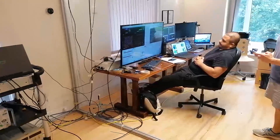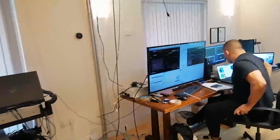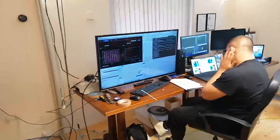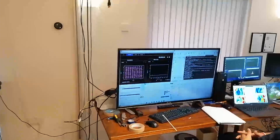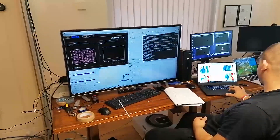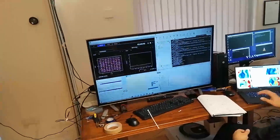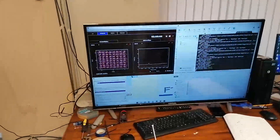Here you can see the millimetre wave recording being taken at tabletop height of 0.7m and the performance of the received physical downlink shared channel signal being recorded by Karim, who is one of our researchers.